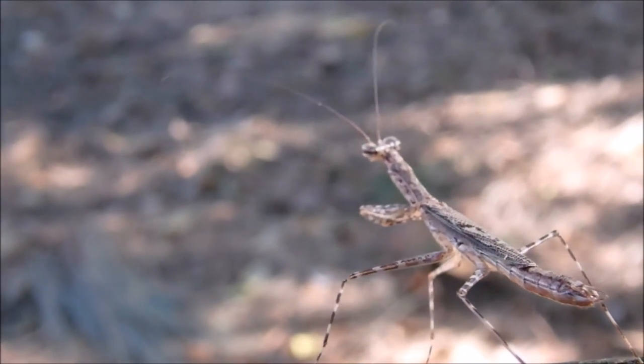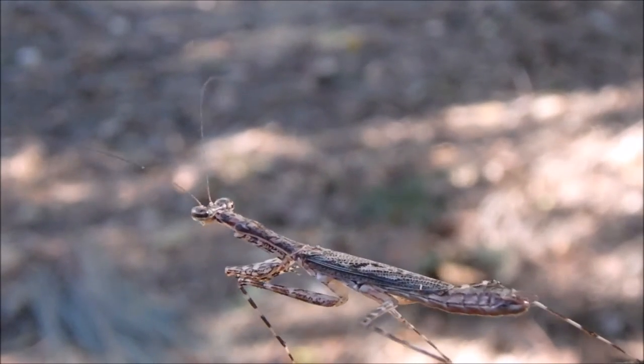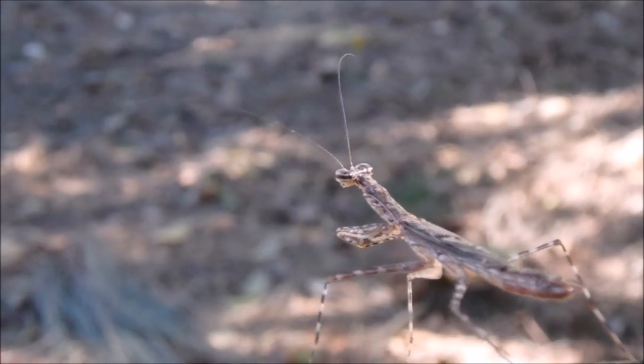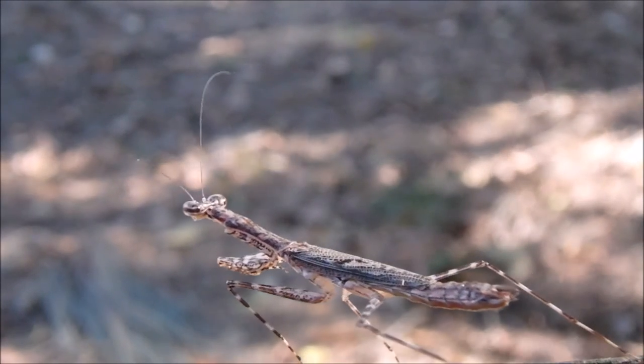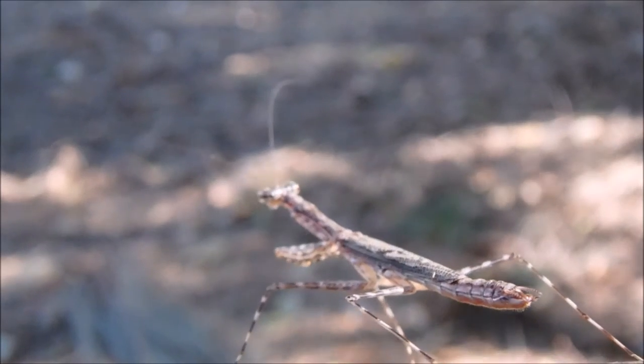Its legs face out sideways and it runs a tiny bit like a cockroach. The tree-running mantis is related to cockroaches and termites.